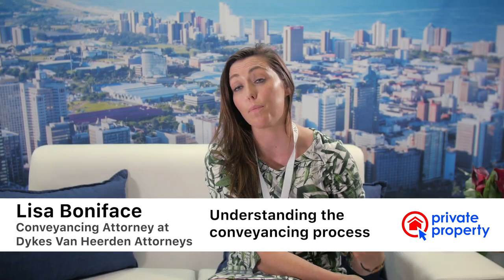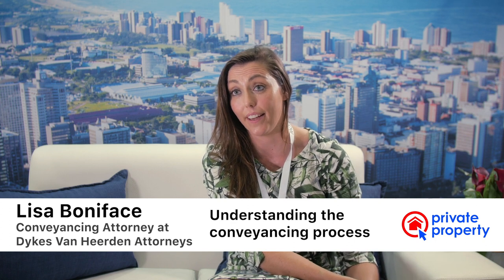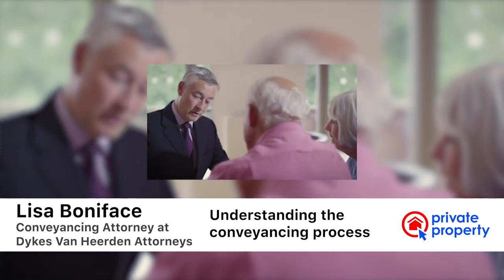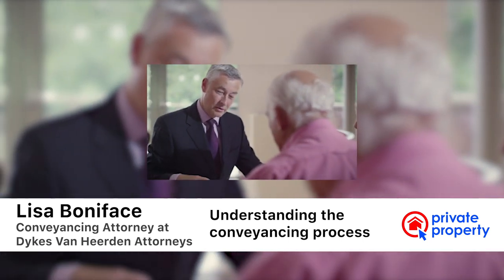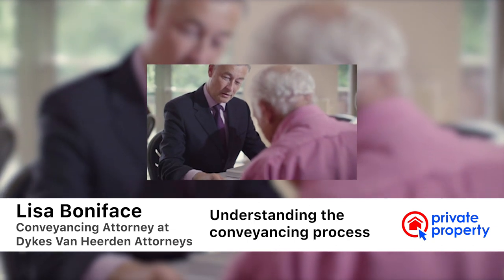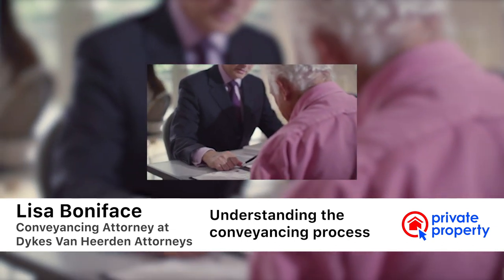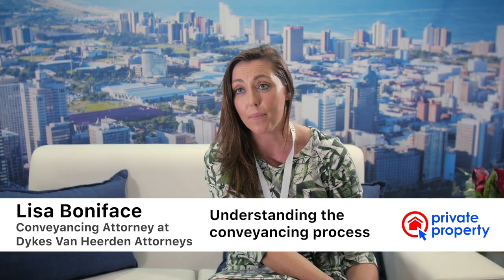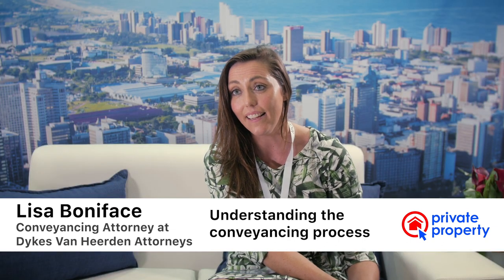Conveyancing is the process where ownership is transferred from one person to the other. In order for that process to start, we enter into an agreement of sale, and that gets sent to a conveyancer who, in terms of the Deeds Registry Act, is the only person who can execute any deeds at the Deeds Office. We get that OTP that's been accepted by the seller, and that's when our process starts.